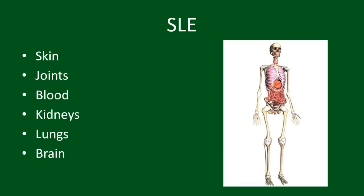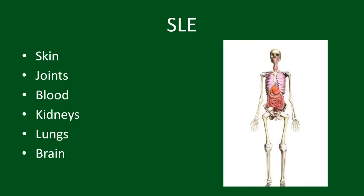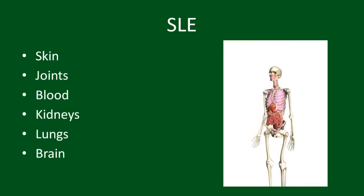Areas of involvement can include the skin, joints, blood cells, kidneys, lung, brain, and more.